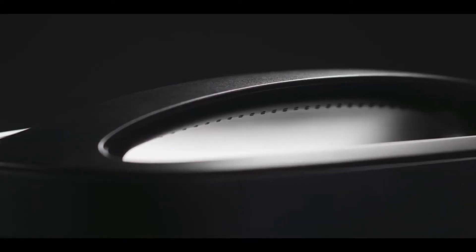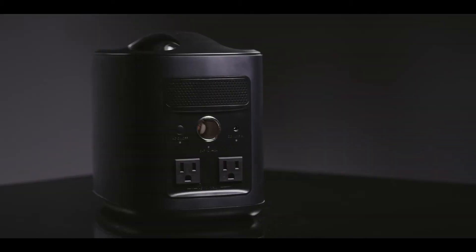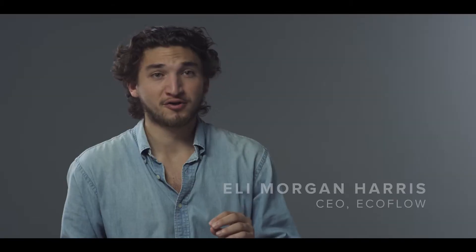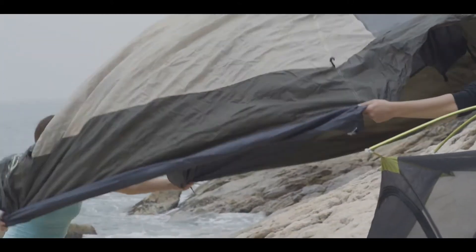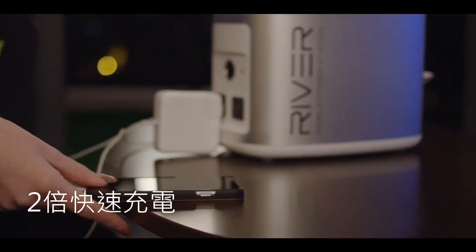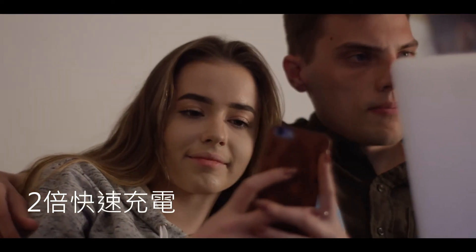EcoFlow's River is a new generation of smart, clean, mobile power. It's a portable lithium-ion battery with the world's most comprehensive array of charging ports and one of the highest total energy outputs of almost any storage solution on the market. It's designed for everybody, from outdoor activities and indoor leisure to industrial applications and emergency services. River releases you from the shackles of an outlet so that you can power a free life.